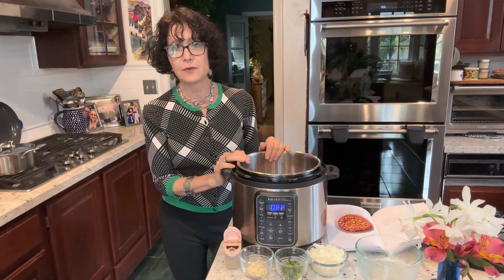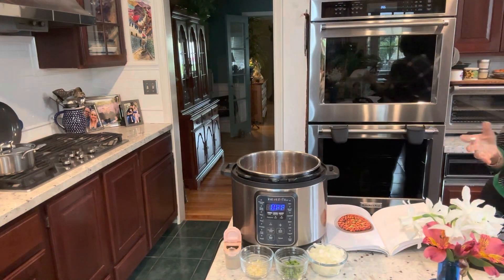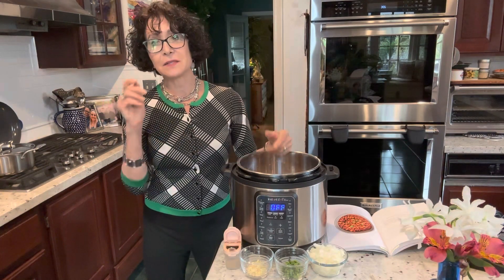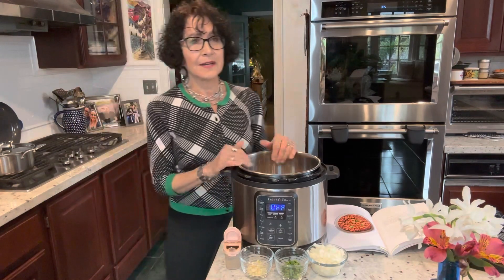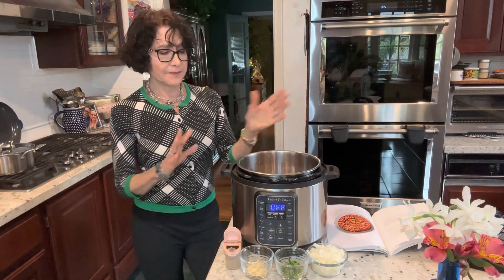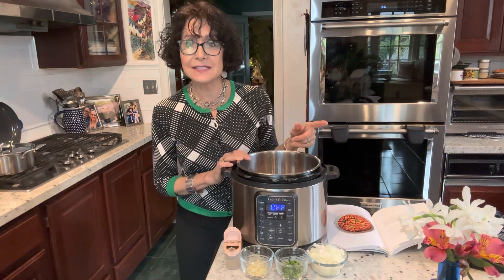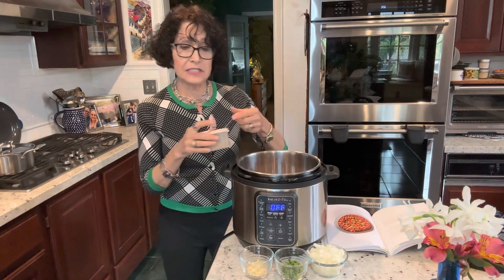I could have doubled it, in which case I would have used an eight-quart Instant Pot. Although you can get pinto beans per dollar canned — that's very convenient — these are even less expensive because you can buy them bagged. I buy them bulk and organic. They are well-priced when you buy them dry and make them yourself. But the important part about that is you can season them the way you want.